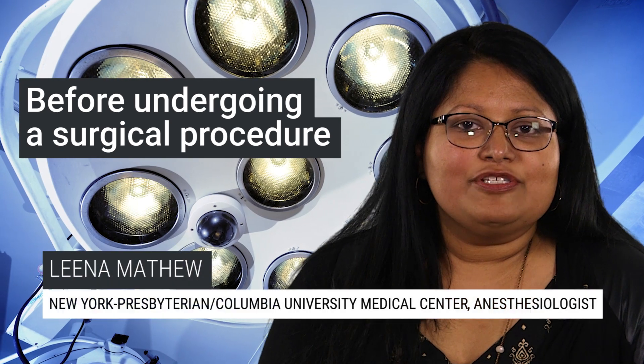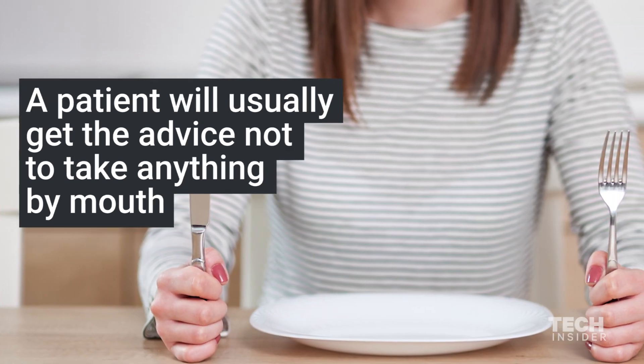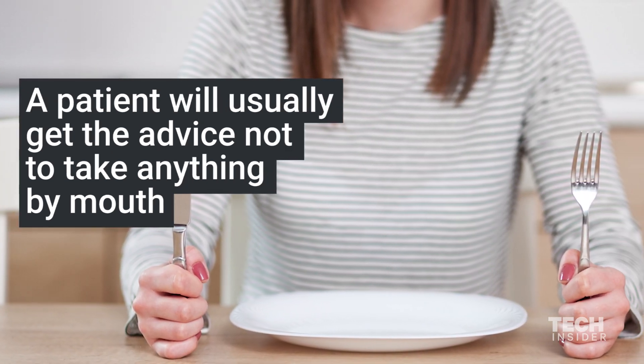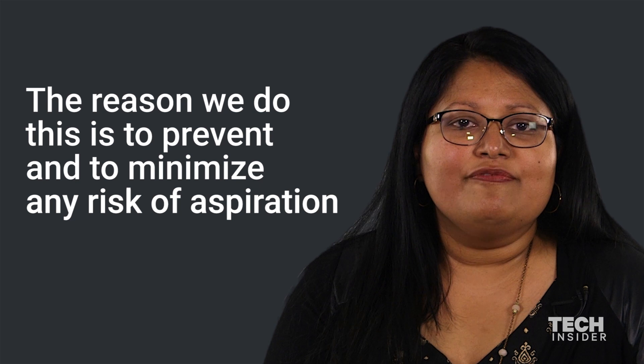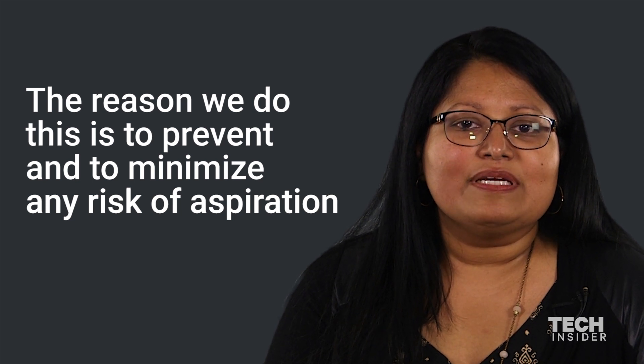Before undergoing a surgical procedure or getting anesthesia for any kind of interventional procedure, a patient will usually get the advice not to take anything by mouth. It's called nil per os, or nothing by mouth. The reason we do this is to prevent and minimize any risk of aspiration.